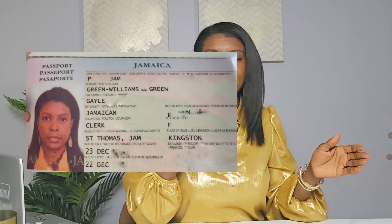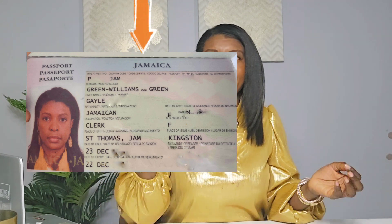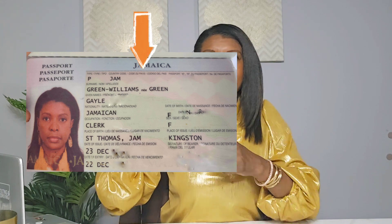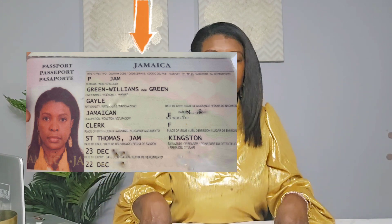The Jamaican passport has a section called 'née' — if you have a passport issued before 2023 and you were married, you will see 'née something' in it. My name in my passport would say Gail Green-Williams, née Green. 'Née' means formerly or previously known as. So it tells anyone who looks at my passport that my birth name was Green. The current Jamaican passport as of 2023 does not say 'née,' and this is where a huge problem is arising.